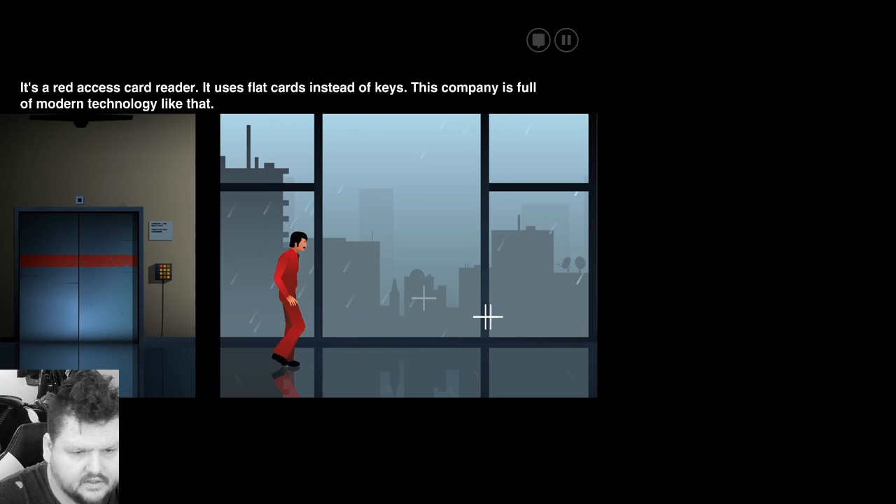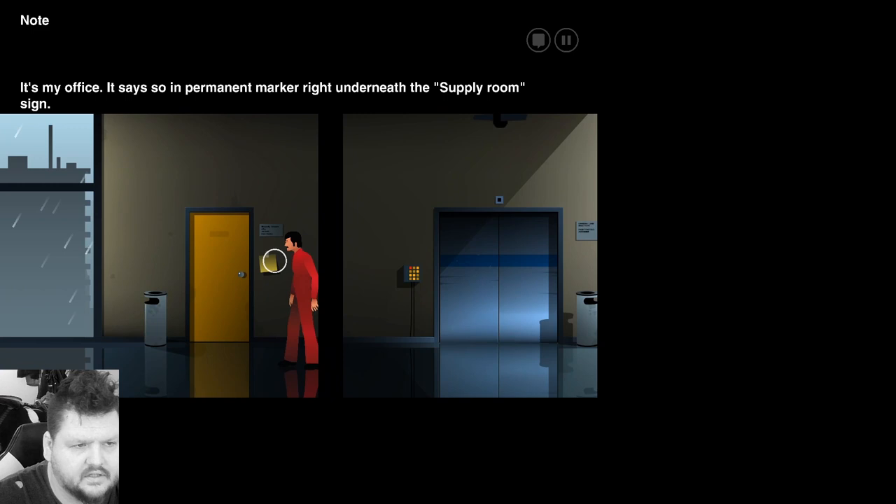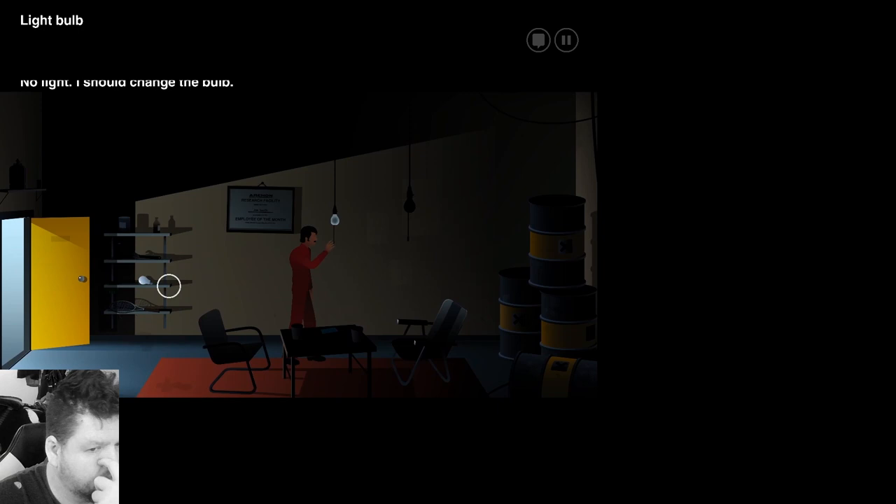Okay, let's check it out. What does this sign say? It's my office. It says so in permanent marker right underneath the supply room sign. What's this say? There's a sticky note near the door. It says: Joe, Mr. Hill wants to see you. Frank. Okay, well, let's go in here and see if we need anything first. Oh, it says broken light bulb. I bet we can change that.